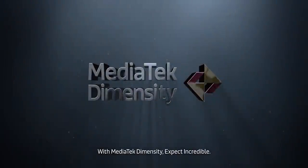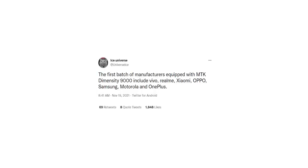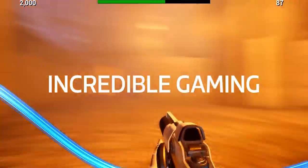Coming back to the Dimensity 9000, for the first time ever Samsung is also going to use this chipset in one of their devices. Ice Universe didn't mention which device it could be, but Samsung is among the first batch of manufacturers to feature this beast of a chipset.